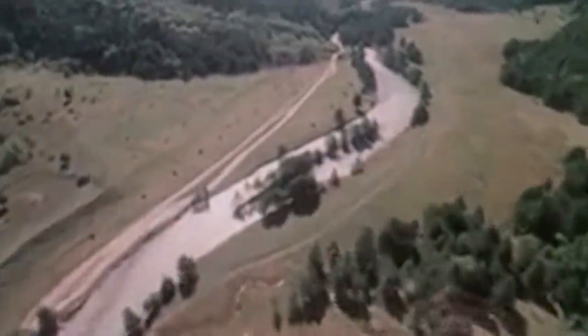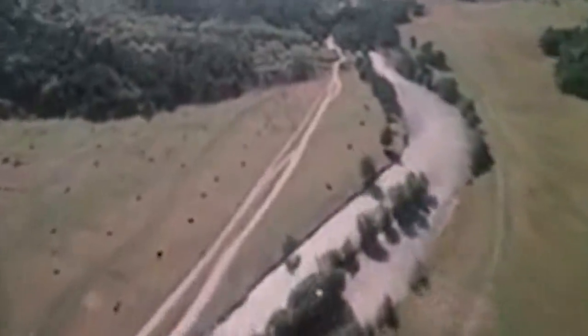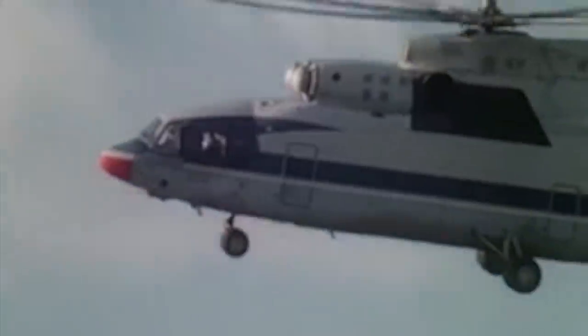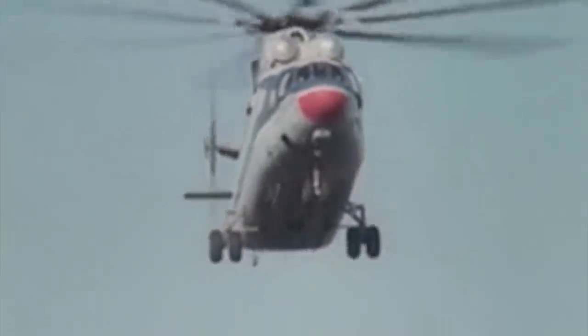Unmatched across the globe, the Mi-26 flew for the first time in mid-December of 1977. Prototype V-29 fulfilled its destiny in 1981 when it was showcased at the biennial Paris Air Show, and its development was completed two years later. Then in 1985, the Mi-26 finally entered service with the Soviet Union, kicking off an illustrious career that would encompass routine military and civilian roles, as well as some of the most strange operations ever accomplished by any aircraft in the world.